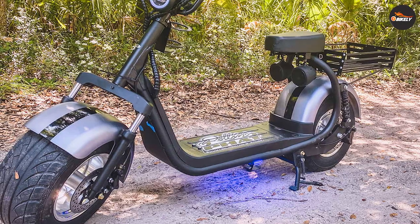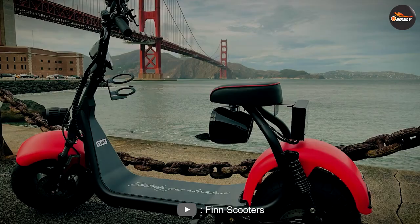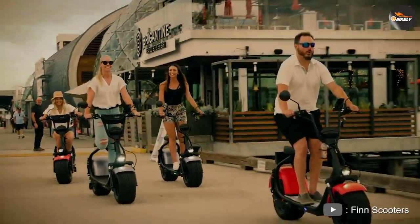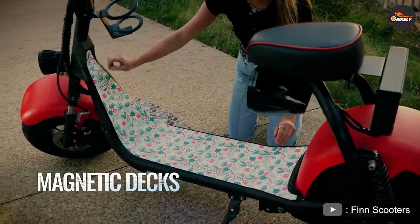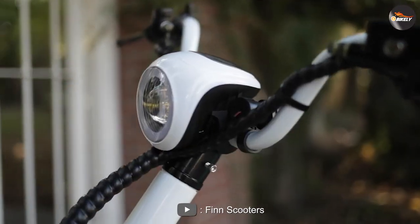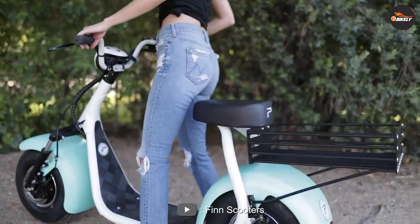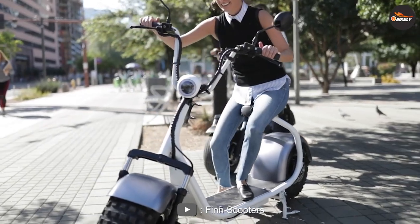The fat scooter also features a digital display screen showing speed, distance, and battery life. It has an adjustable seat and handlebars, allowing for a comfortable ride for riders of all heights. The scooter also has front and rear suspension, providing a smoother ride on bumpy terrain. However, one drawback of the fat scooter is its size and weight — the scooter is heavier than the fin scooter and can be difficult to transport and store in small spaces.